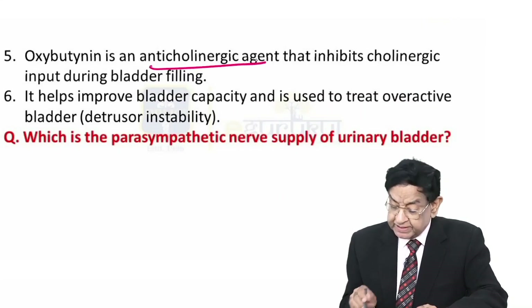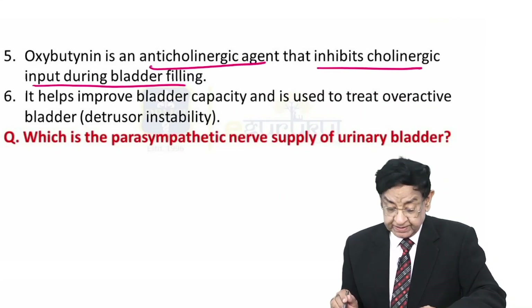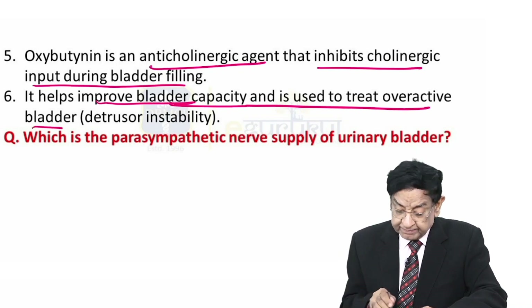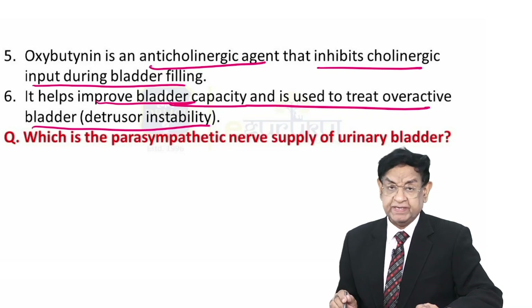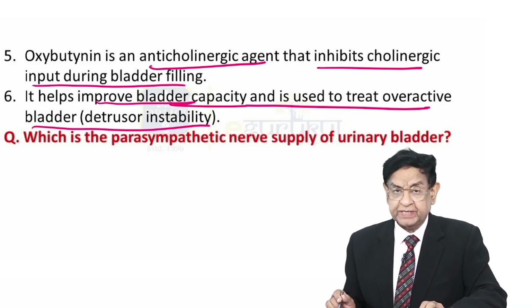Oxybutynin is an anticholinergic agent that inhibits cholinergic input during bladder filling. It improves bladder capacity and is used to treat overactive bladder, also called detrusor instability. It has no role in the treatment of ureteral stone.